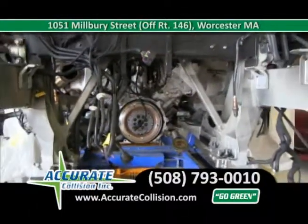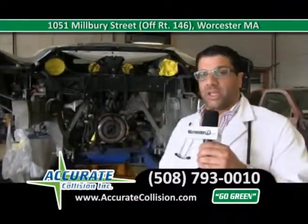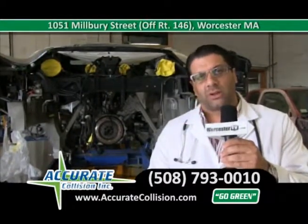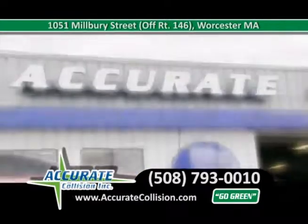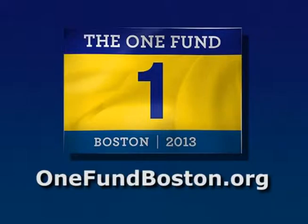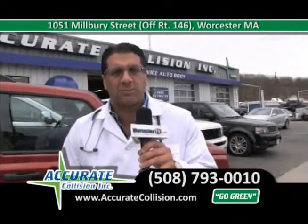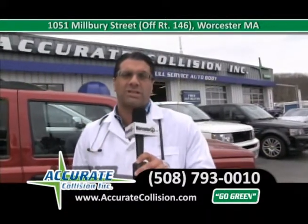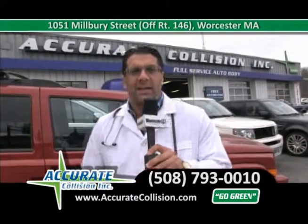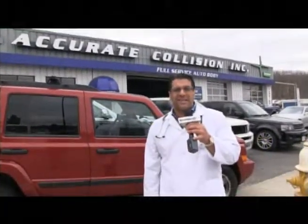Ferrari 2011 458 Italia — as you can see, we take the time and steps necessary to make sure this vehicle is right, because there is no chance for error when fixing a $285,000 vehicle. Call us at 508-793-0010. I'm Dr. Adam Haddad — this is Accurate Collision, where we take the dent out of your accident. If you've been in an accident, come on down so we can donate $100 to OneFundBoston.org to help all those affected by the Boston Marathon bombings. Our goal is $10,000 — call 508-793-0010. From a tiny spec to a total wreck, one call does it all. I'm Dr. Adam Haddad, your doctor of the collision industry.